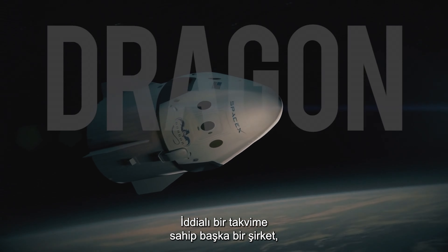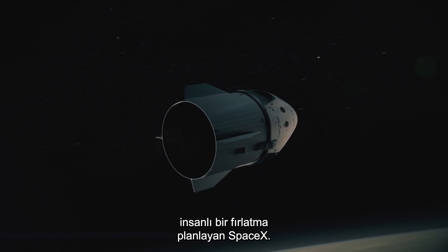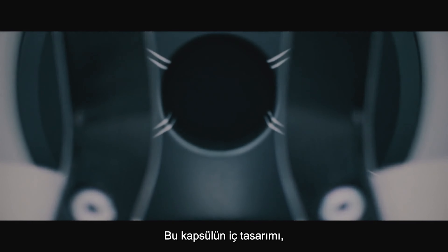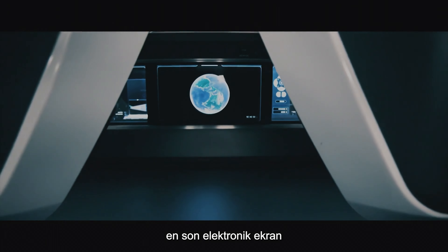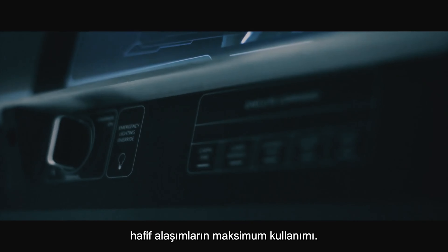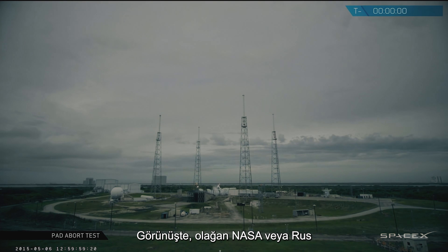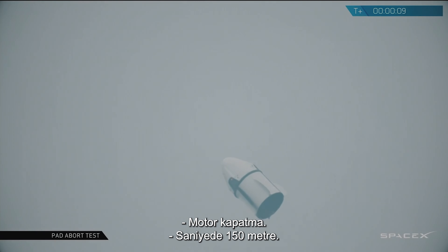Another company with an ambitious timetable is SpaceX, whose Dragon capsule is targeting an uncrewed flight in early 2018 and a crewed launch four months later. The new breed of entrepreneurial and commercial imperatives may just make it. The interior design of the capsule is more in line with high-end sports cars — maximum use of carbon fiber, titanium, and other lightweight alloys, coupled with the latest electronic displays and glass control surfaces, far more commercial in feel than the usual NASA or Russian minimal-comfort ergonomics.